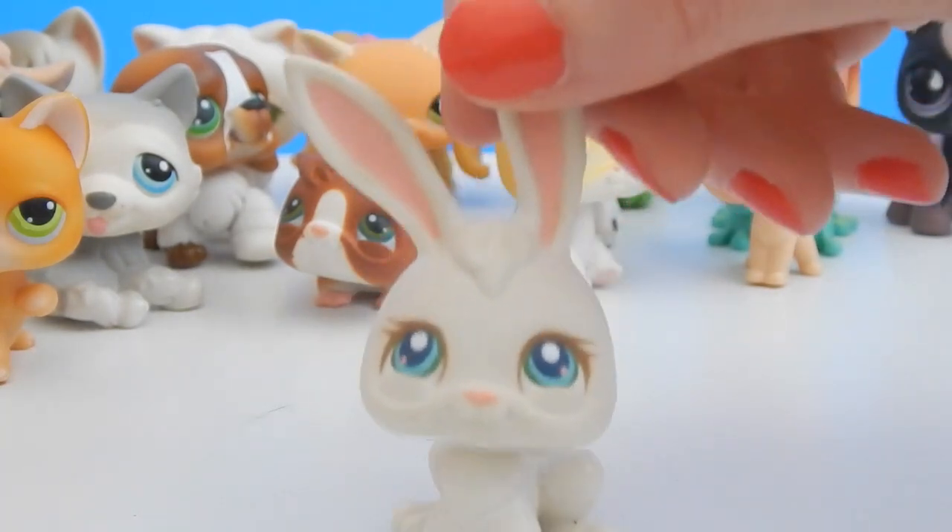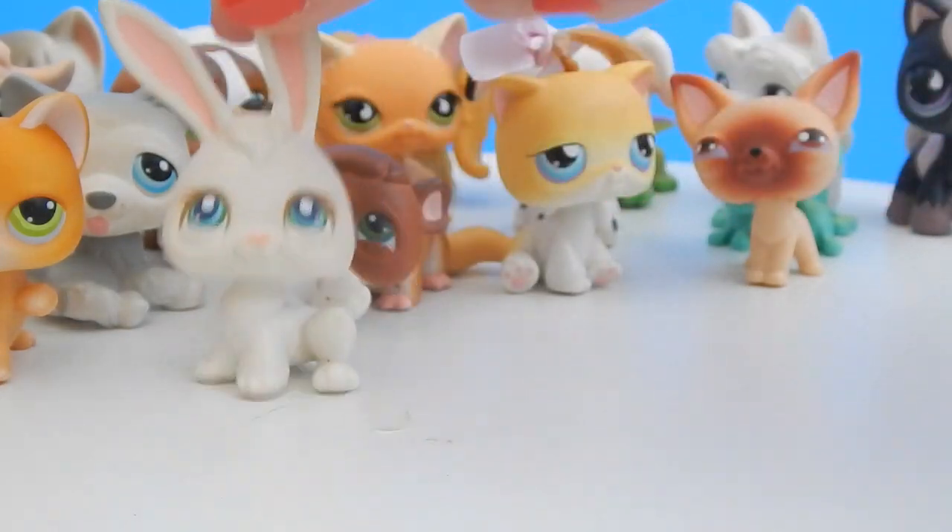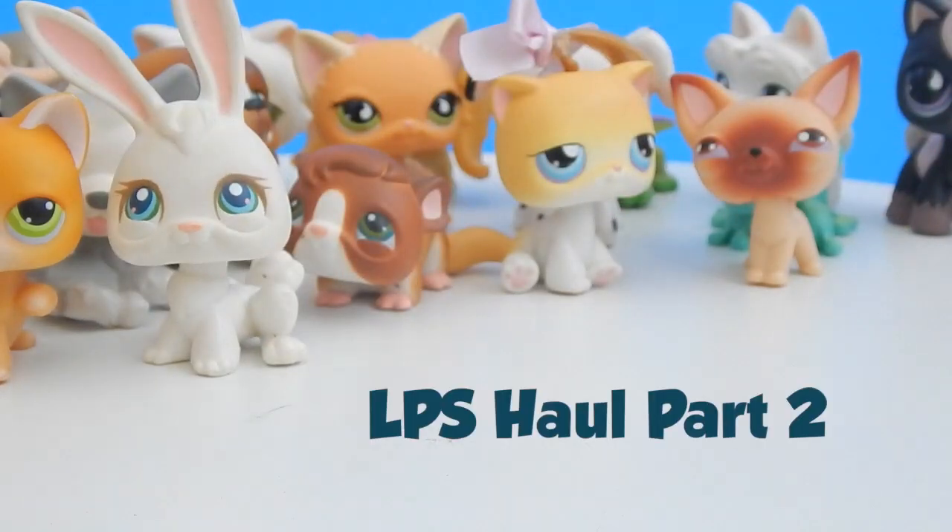This has to be probably one of my favorite top ten LPS. This video is getting a little bit long, so please join me and click on the link for part 2 of my giant Littlest Pet Shop haul — you can see the link for the channel here.